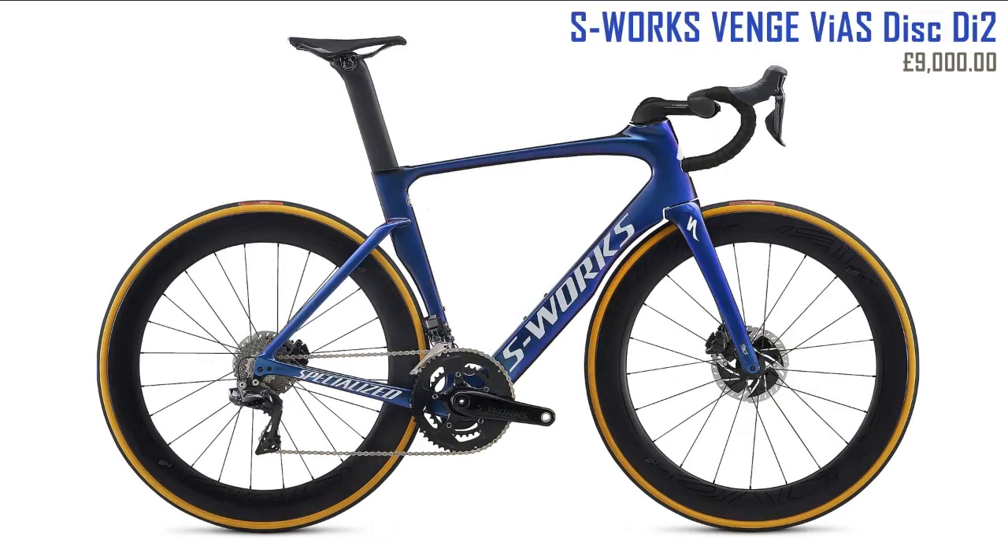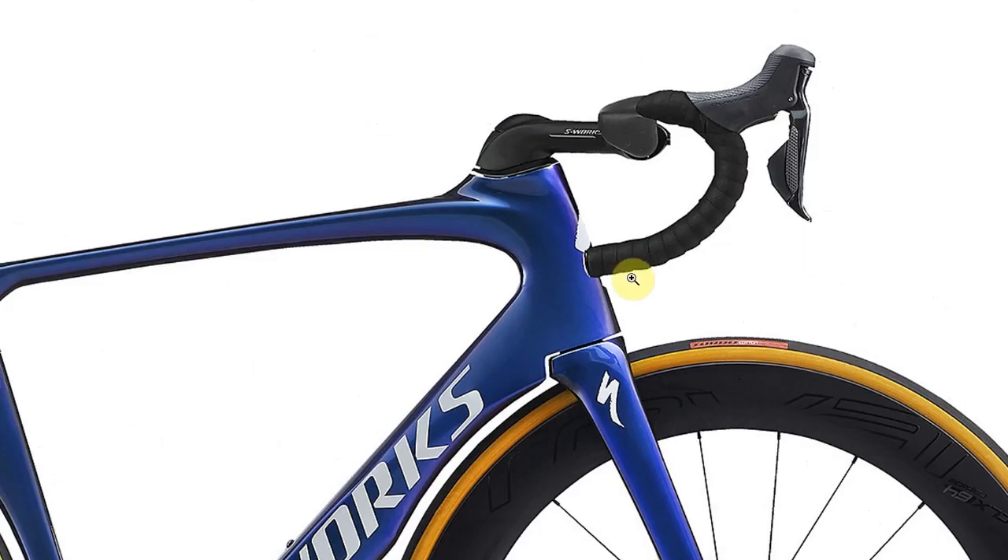Next we've got the Venge Vias Disc Di2 — another cracking-looking bike. I like the blue color. This will definitely be near the top of the list. The only thing I'm not keen on is this area around the rear.